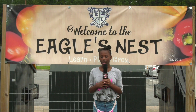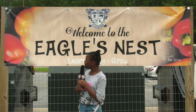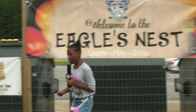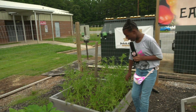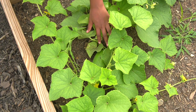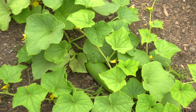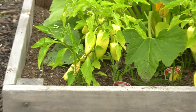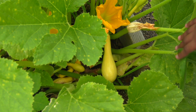Hey guys, welcome to this lovely day. This is Yale Miller's Nest Garden. Over here we have green tomato, this is a potato, this is a large cucumber, and this is jalapeño poppers. This is squash.